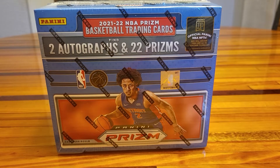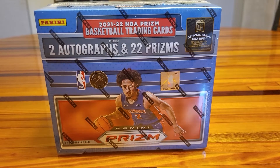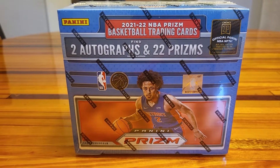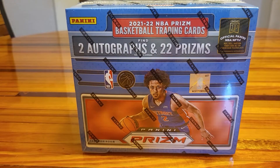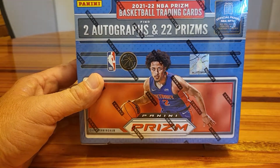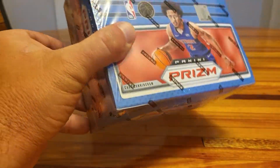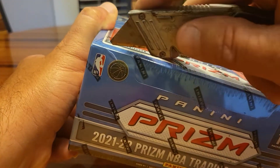Welcome back to Dads and Lads Sport Card Collectors. I'm Aaron, I am the dad and AJ is the lad, but he's not here — he told me to proceed. He's in a high school marching band competition right now. So without further ado, we're gonna open up this hobby box of 2021-22 Prizm and hope for some cool stuff.